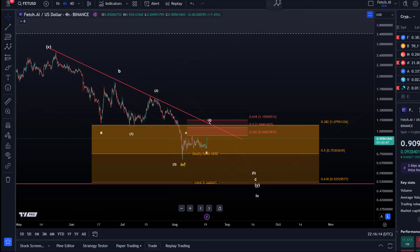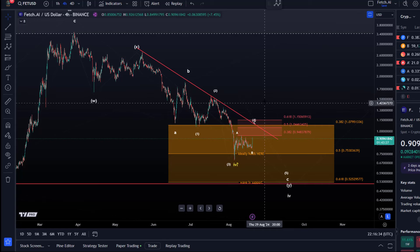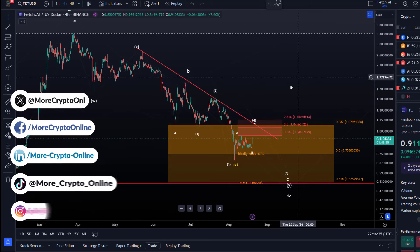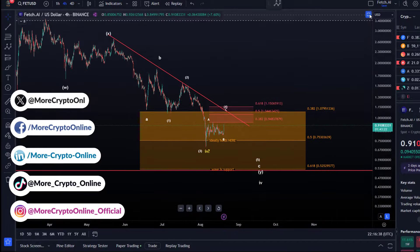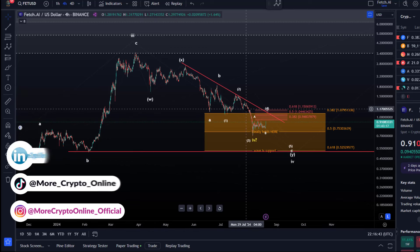Hello and welcome to another update video about Fetch.ai. FET is still below the main resistance area between $0.95 and $1.15 — that's the 38.2% to 61.8% retracement zone. The resistance area hasn't changed. The trend line is still in place and could be interesting going forward, because a break above it might indicate a larger bounce is coming, or that the entire correction which started in March is already complete.